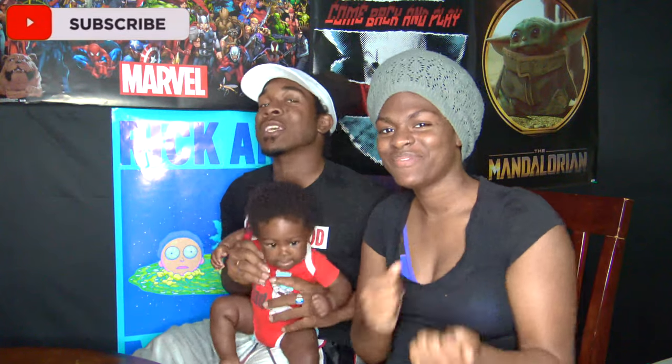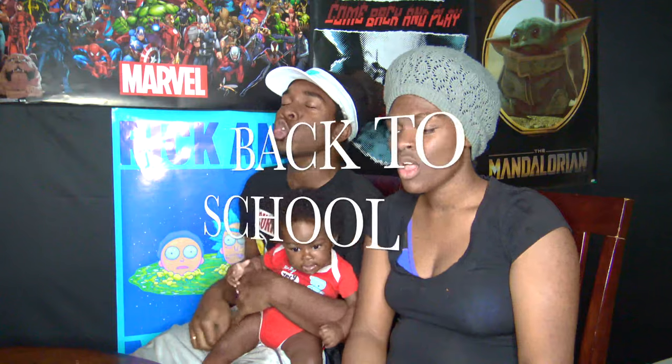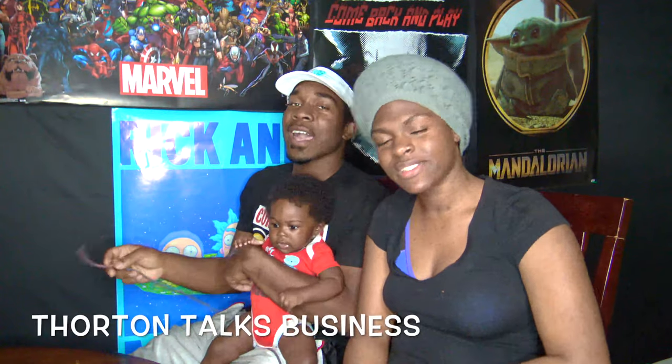What's going on, y'all? It's your boy CJ and Siklara, and it's your girl Rina. Make sure y'all subscribe to CJ and Rina and Siklara. Alright, today we're gonna rock this video on Back to School Thornton Talks Business.